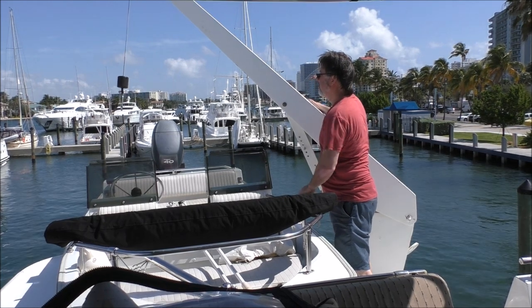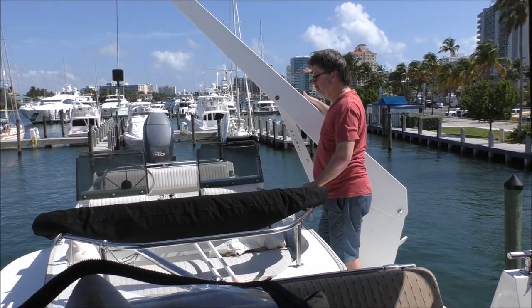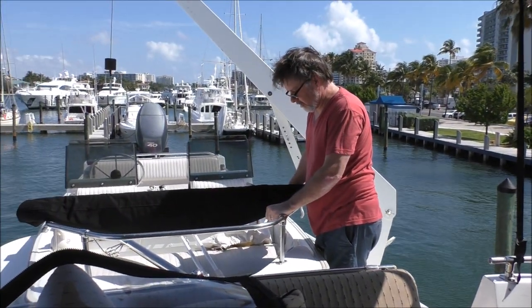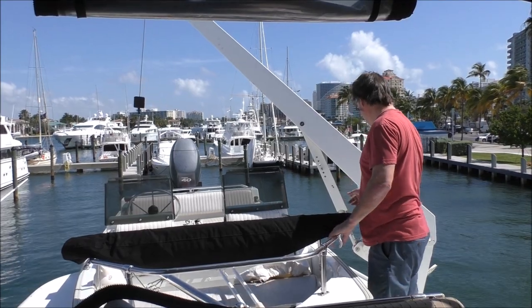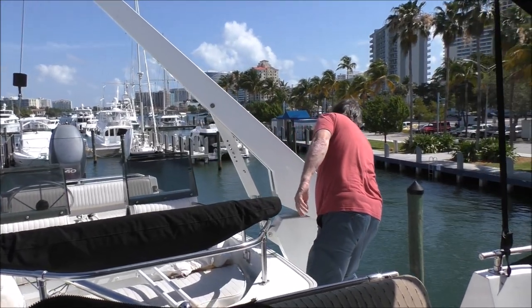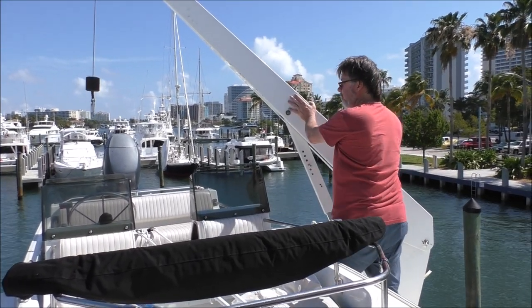Now we just have to figure out how to hook it up to the boat — we've never had one of these before. We just have to figure out exactly how the bracket goes on, and that seems pretty straightforward, except that it is a manual thing — like the turning part is manual. So when this is on, we have to actually physically push the boat.